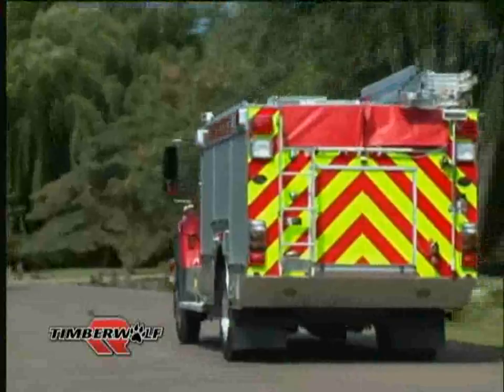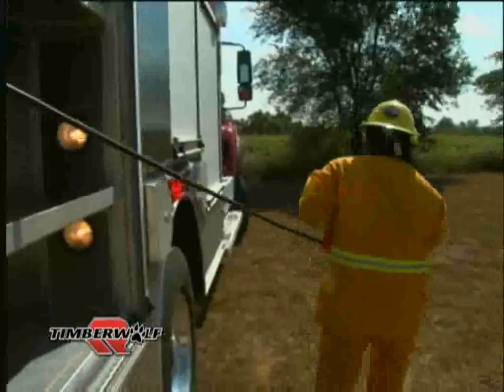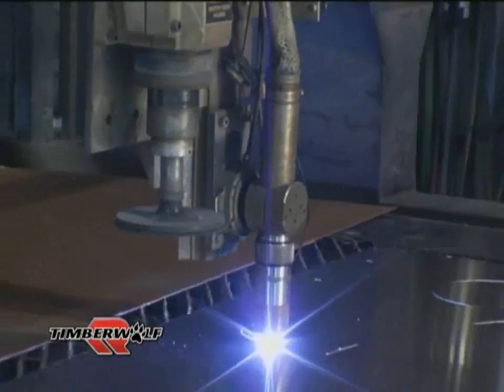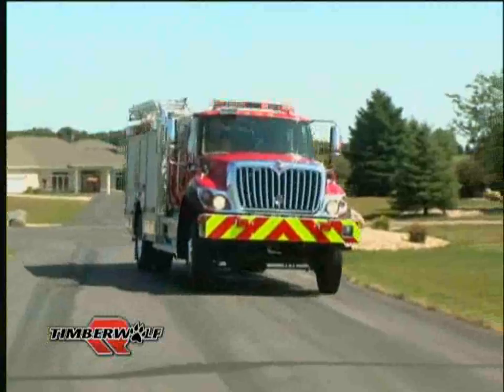The Timberwolf features a fully compartmented rescue-style apparatus body. The full-height, full-depth compartments allow for storage of all your firefighting and rescue equipment. Constructed entirely of 6061 T6 aluminum extrusions and sheets, utilizing the latest in computerized fabrication technology and backed by a 20-year transferable warranty, the Timberwolf apparatus body is second to none in the industry.